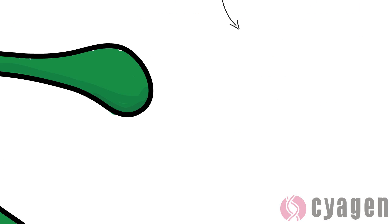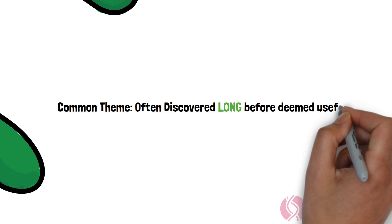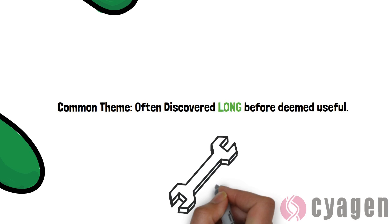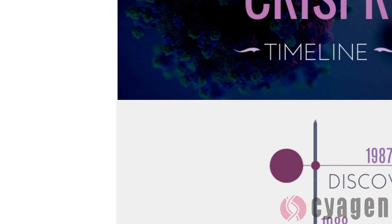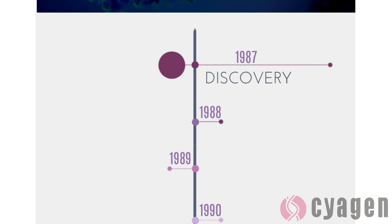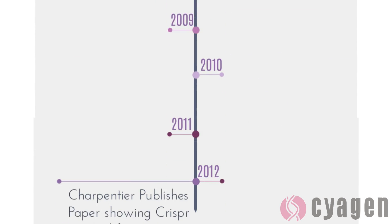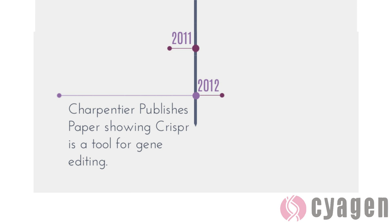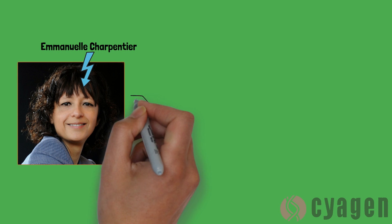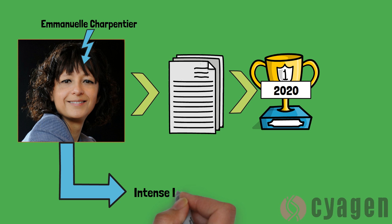A common theme for many of these technologies is that they are discovered long before anyone realizes how useful they really are. This was the case with CRISPR-Cas9, which was discovered in 1987 but was not deemed useful until 2012 by the French professor Emmanuelle Charpentier. The results published by Charpentier not only won her the Nobel Prize in 2020, but also opened a field of very intense investigation and technological development, making genome editing very efficient in a number of animal species.